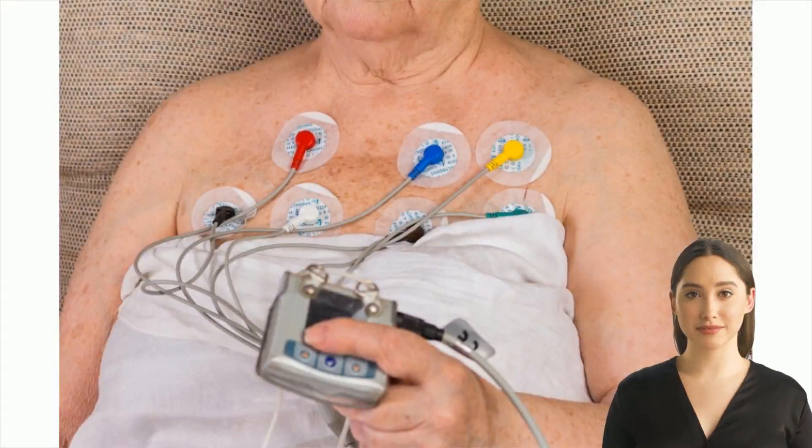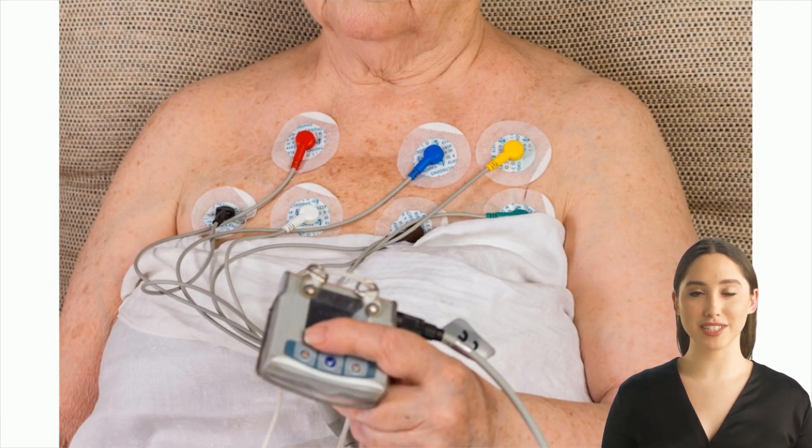In conclusion, a Holter monitor is a portable ECG machine that records the electrical activity of the heart over 24 to 72 hours. It is generally done for unexplained palpitations, dizziness, fainting episodes, or syncope. It is mainly meant to identify arrhythmias like atrial fibrillation, bradycardia, and ventricular tachycardia.